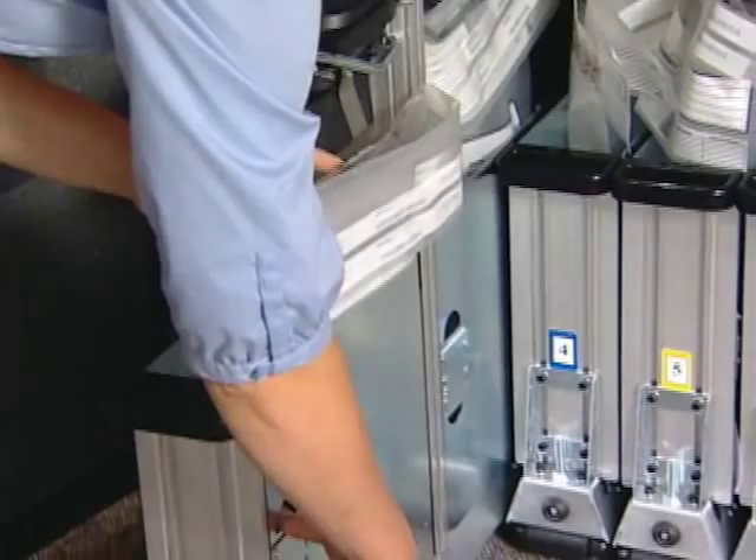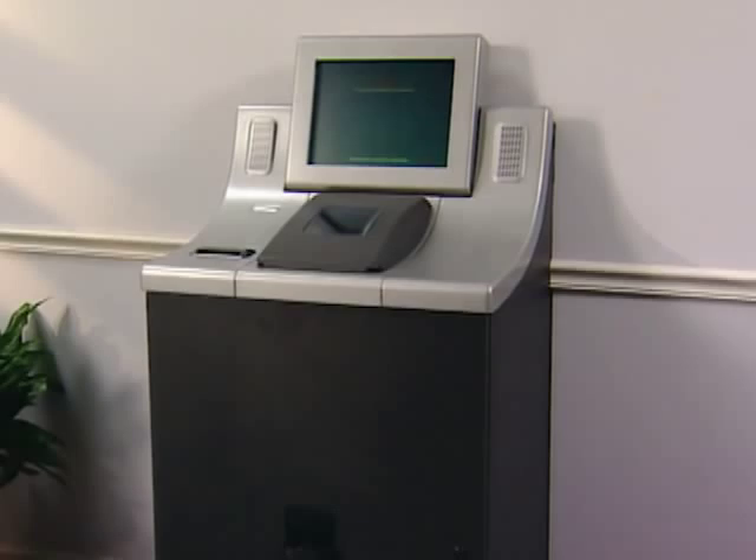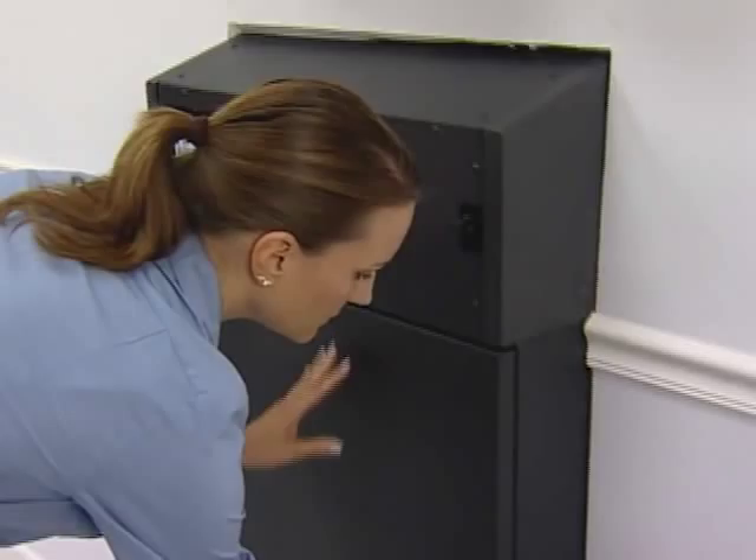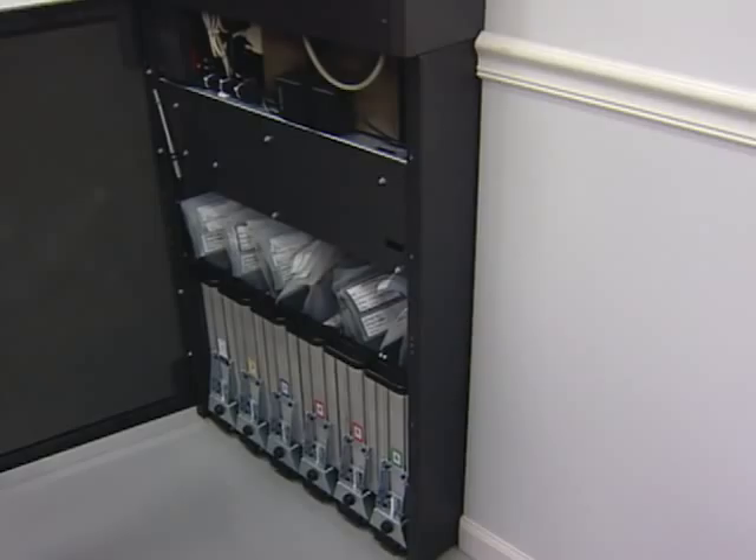With the optional through-wall or through-counter configurations, your staff can service your machine and change bags or bins out of sight and sound of your customers, minimizing customer inconvenience and impact on customer traffic.